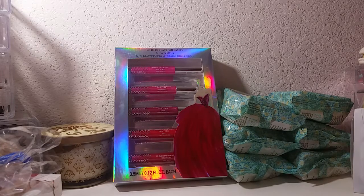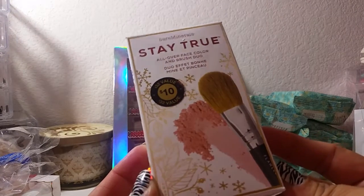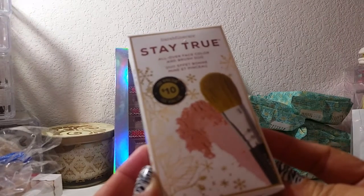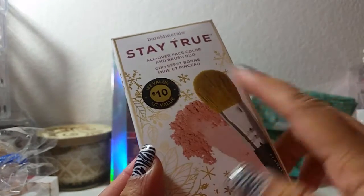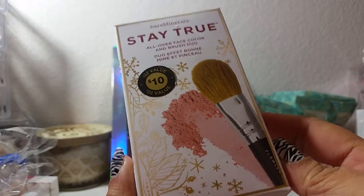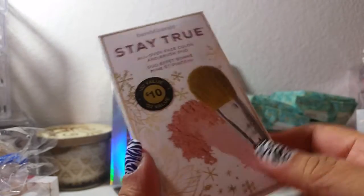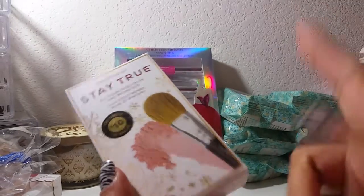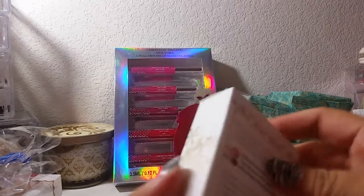Now the rest of my Sephora Black Friday stuff — I picked up this Bare Minerals Stay True all-over face color and brush duo. This was ten dollars and it's a thirty-two dollar value, which I think is pretty awesome. I do own some Bare Minerals stuff, I just thought it was a good deal and went ahead and picked it up.